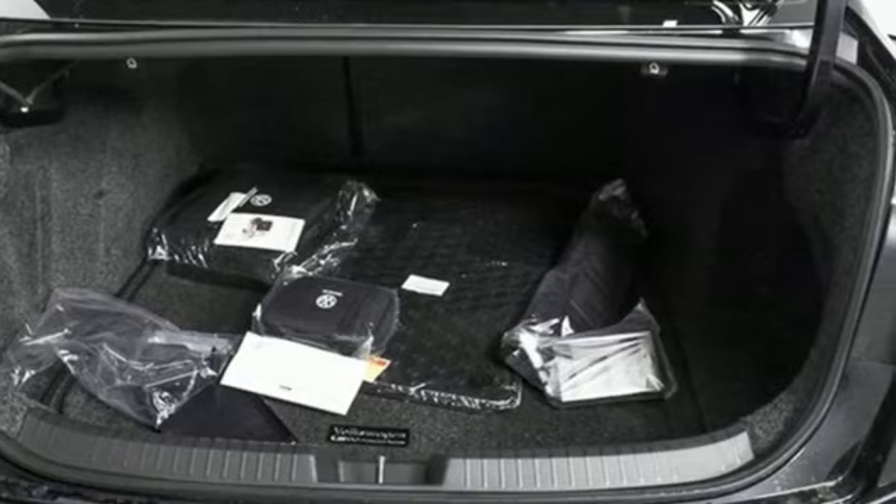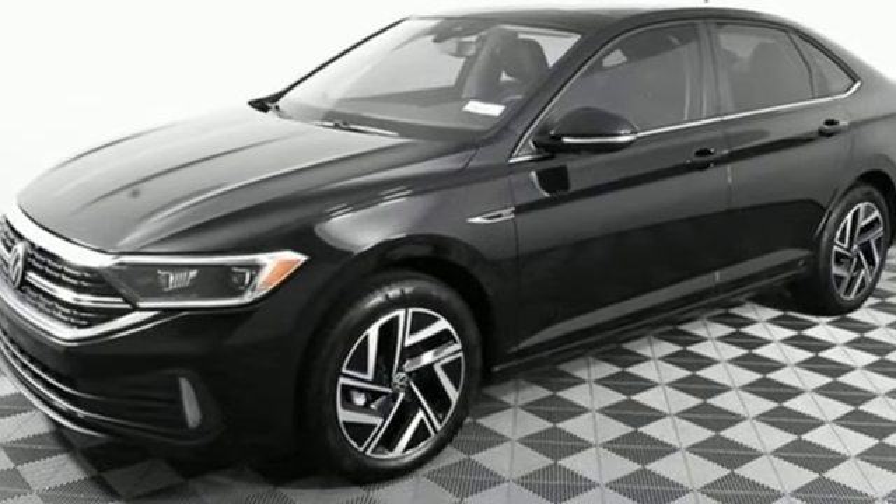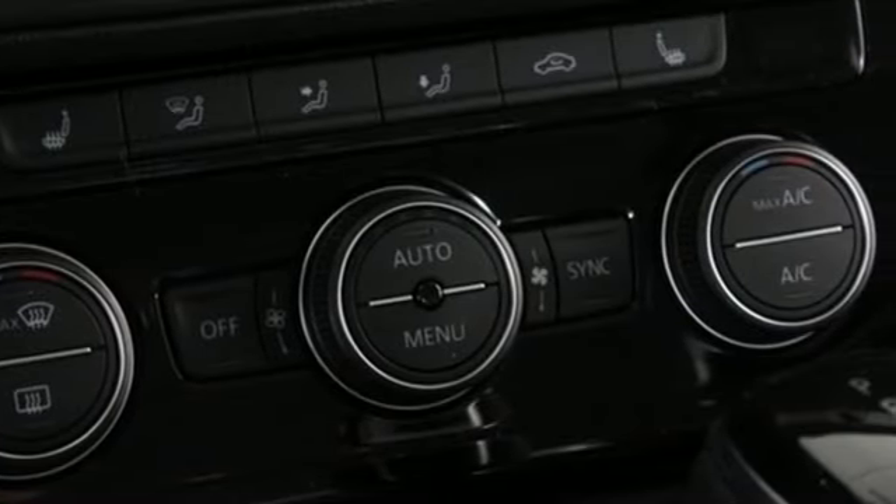It's equipped for all your driving needs and wants. Integrated navigation system with voice activation, Wi-Fi hotspot, dual zone climate control, and auto dimming rear view mirror.